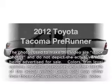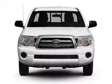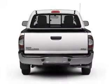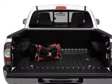Get noticed in this 2012 Toyota Tacoma — this is the set of wheels you've been looking for. With an efficient four-cylinder engine that responds smoothly to its automatic transmission, premium wheels lend a distinctive appearance. The anti-lock braking system will keep you safe on the road.